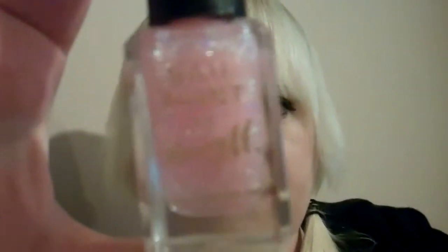Next is this Barry M nail polish — I just thought it was so cute, excuse my nails today, they're in an absolute state. It's like this pink glittery Barry M and it's gorgeous. I might put it over the top of another colour or just wear it on its own — I'll play around with it.